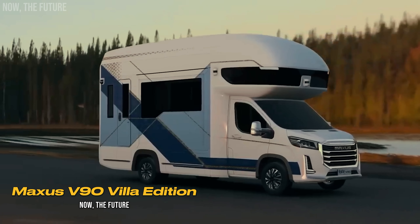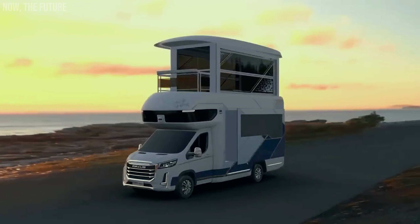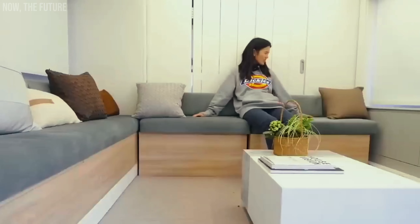This is the V90 Villa Edition motorhome from the Chinese company SAIC Motor. On the road, it looks like a standard trailer. However, upon arriving at the campsite, it opens up like a transformer.